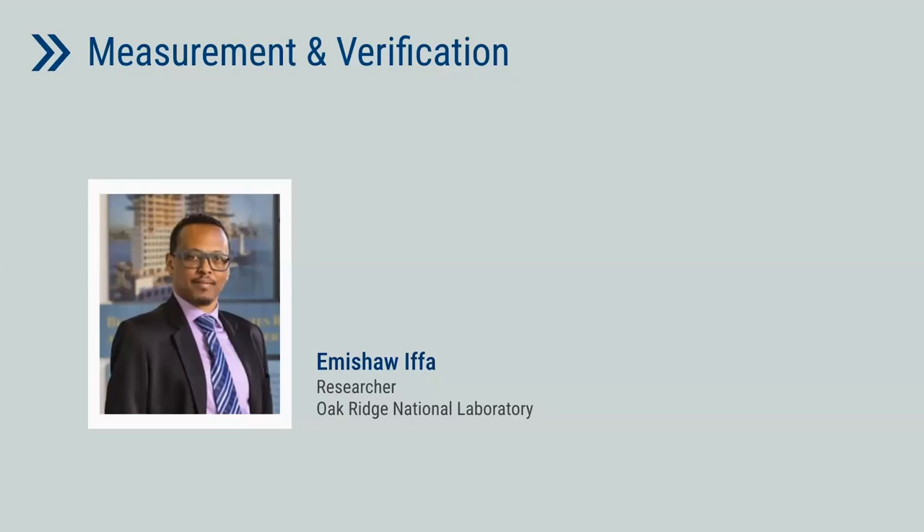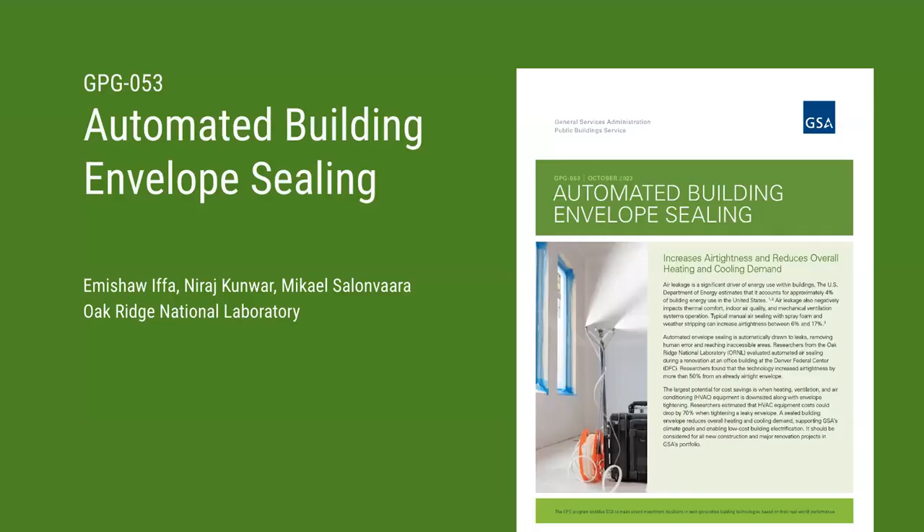I'll pass it over to Emma Shaw, who's going to walk through our measurement and verification of this pilot. Thank you, Aaron, and thank you everyone for attending. The topic of my talk today is on the field demonstration and the M&V task to demonstrate automated air sealing capacity in a commercial building setting. This task was done at Oak Ridge National Lab by me and my colleagues Nirash Kunwar and Mikhail Salombara. The task includes a field demonstration for enhanced airtightness and the corresponding energy savings, as well as analysis of the carbon emission reduction potential, HVAC equipment capacity reduction, and cost analysis for payback period and return on investment.